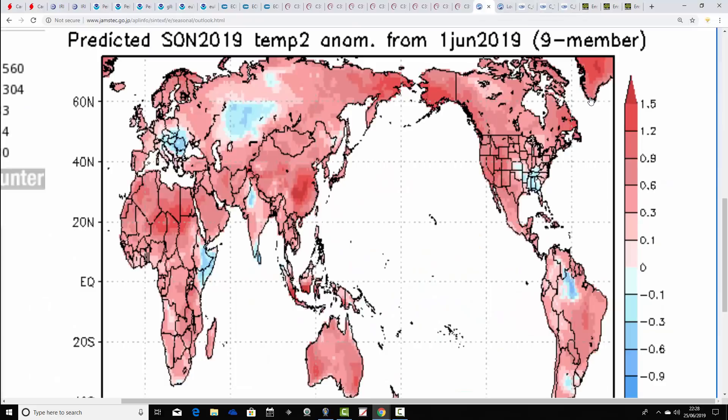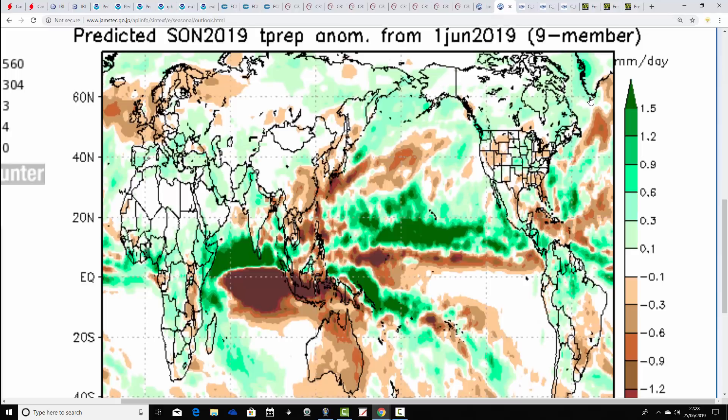Moving over to Japan next — this is JMA and the temperature anomaly for autumn 2019. This one is much warmer than average, with above average temperature anomalies for the UK, Ireland and much of northern Europe, going for a very mild autumn. The precipitation anomaly looks drier than average, hinting at high pressure being in control through this autumn with the jet stream pushed to the north. So high pressure dominated, mainly dry and quite warm through the autumn is the forecast from JMA.